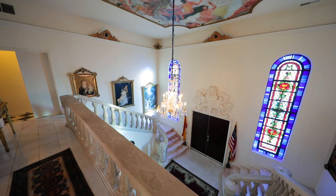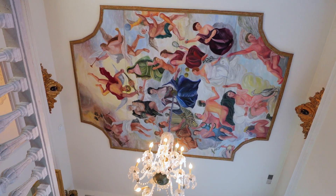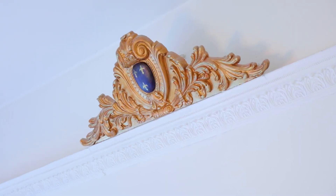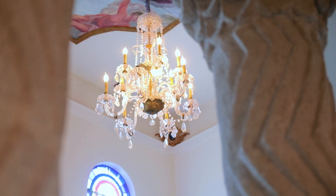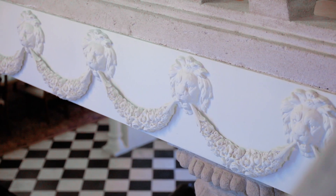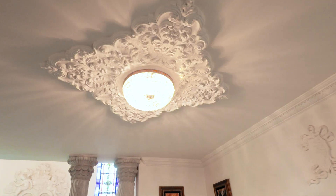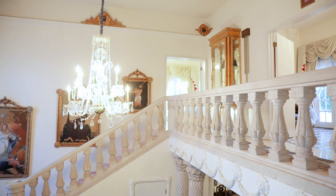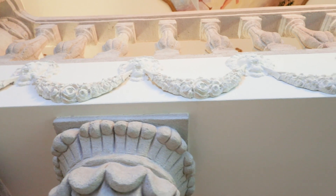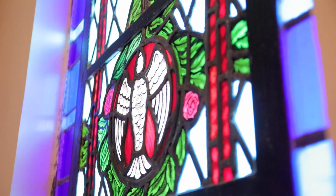Once you first come into this foyer, you are going to see the most incredible artistic details. Looking up, you'll see a beautiful mural as well as custom crown molding around the entire room and a glass chandelier. On the walls and around every door trim, you'll also notice custom door trim, wall medallions, ceiling medallions, and incredible concrete banisters going up that double staircase. You have these gorgeous stained glass windows.